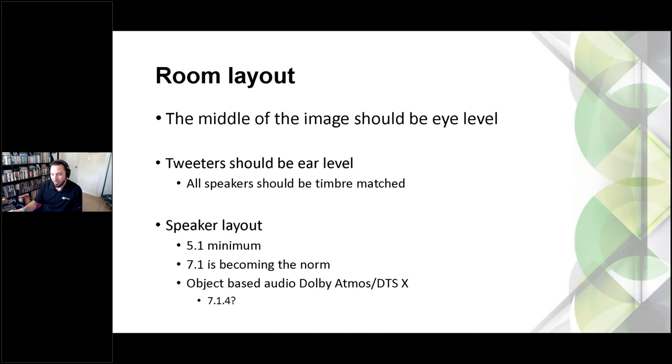Make sure the middle of the screen is at eye level — at least from the middle to the bottom of the screen. The last thing you want is a customer looking up all the time and getting a sore neck. Mantle mounts for TVs are a great solution — they pull the TV off the mantle and down to eye level. With speakers, they should be at ear level as well. Speaker layouts: 5.1 is the minimum these days, 7.1 is more normal, and object-based audio is increasingly common.